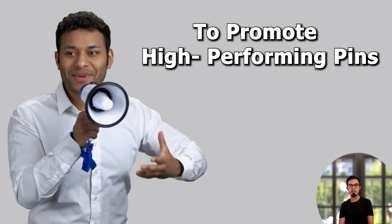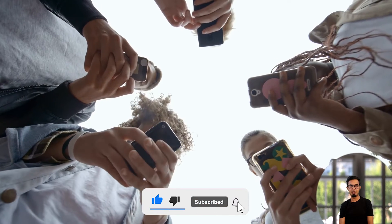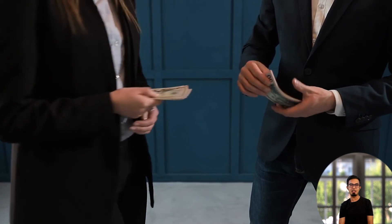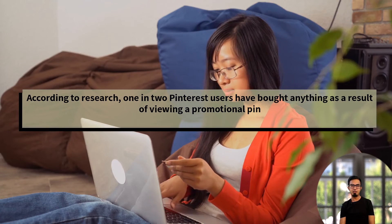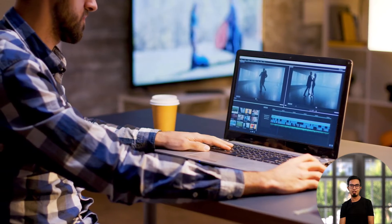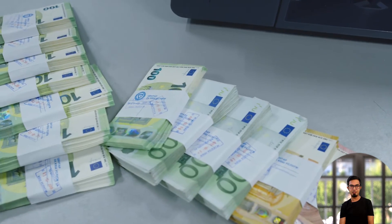The next tip is to promote high-performing pins. Organic sharing of affiliate material on Pinterest is effective, but put some money behind your efforts to reach more people if you need to get things done quickly and prefer to see results right away. According to research, one in two Pinterest users have bought something as a result of viewing a promotional pin. Specify your target market to make your promoted pin stand out more in their feed. Pinterest advertising costs change depending on the content, pin style, and sector you work in.